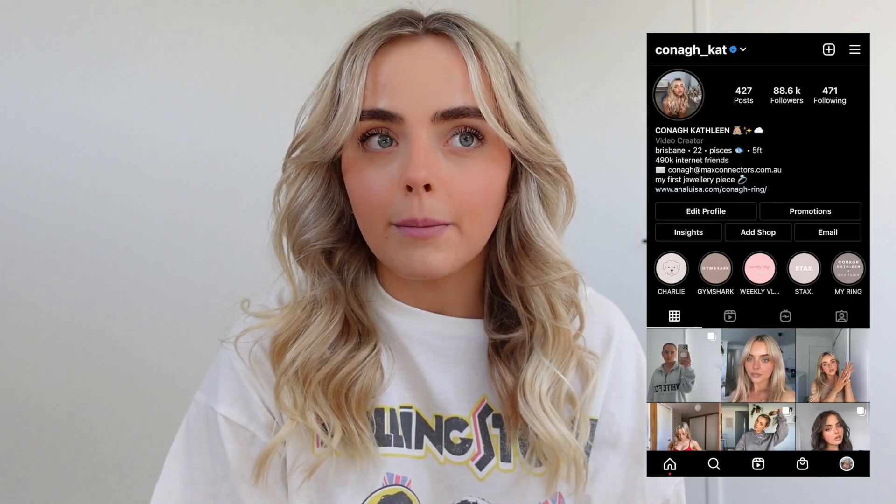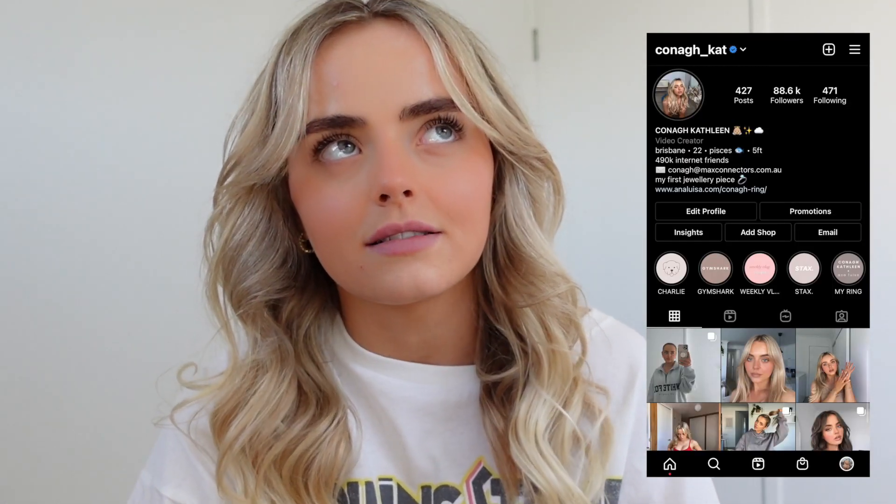Hey guys, it's Conagh and welcome back to my channel. Today we're doing a Princess Polly haul. I'm so excited because summer's around the corner — it's been so hot lately in Brisbane, like 26 degrees. I've got some really cute pieces to show you. Please subscribe if you haven't already because we're so close to half a million, and follow me on Instagram where we're close-ish to 100K.